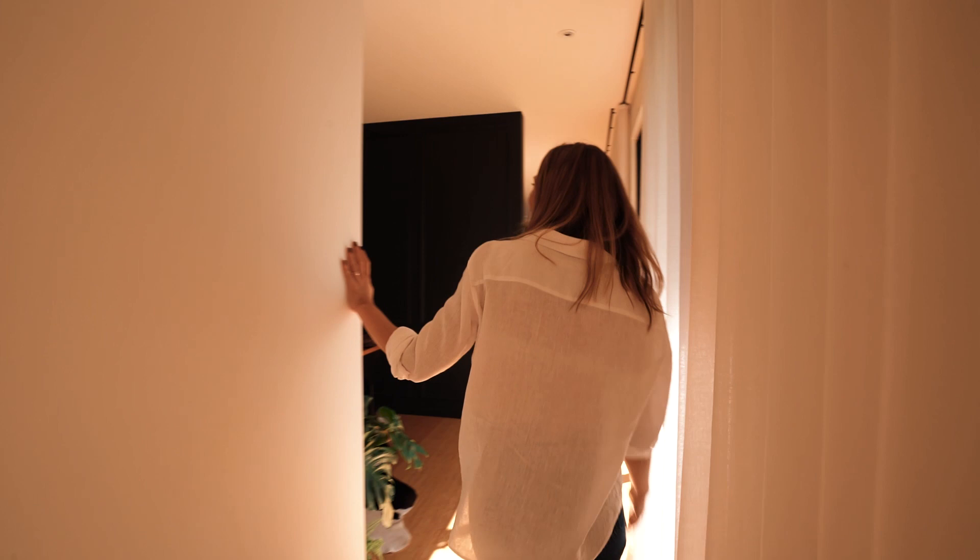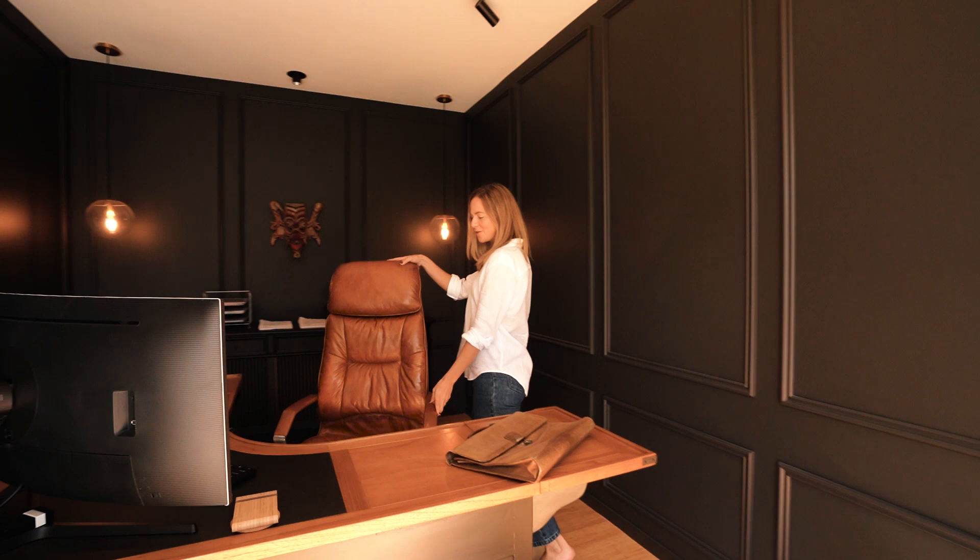Nice high ceilings. Dark, moody office — this is very cool. Very regal. I'd definitely get stuff done here for sure, looking out onto the garden.